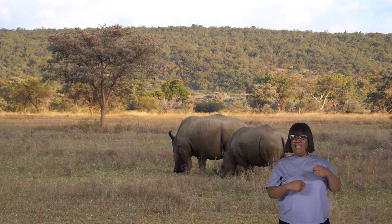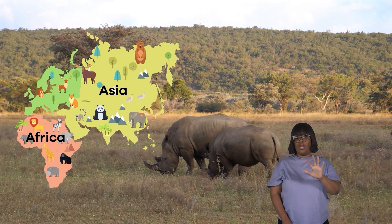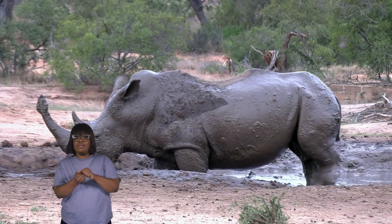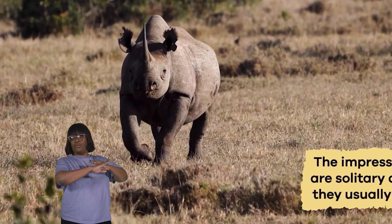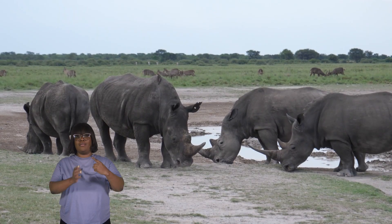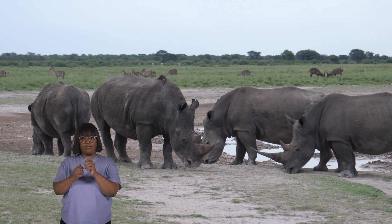Rhinos usually live in savannas, grasslands, and even African and Asian forests. They like to be where there's plenty of green grass to munch on. Sometimes they take a mud bath to keep cool and protect their skin from the sun. The impressive beasts are solitary animals, so they usually live alone. But sometimes they gather in small groups, especially when a female rhino has a baby.